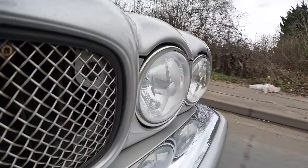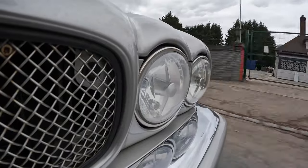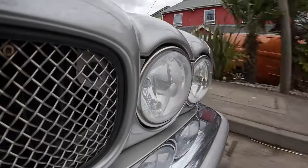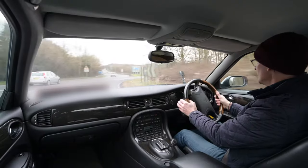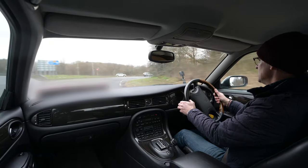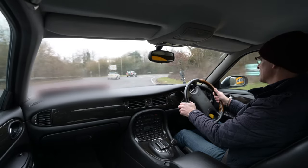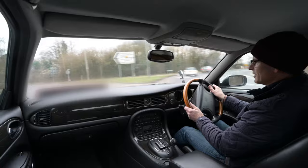The XJ series has to be one of the longest running continuous series of cars in motoring history, stretching all the way back to 1968 with the original XJ, which was the last saloon designed by William Lyons.